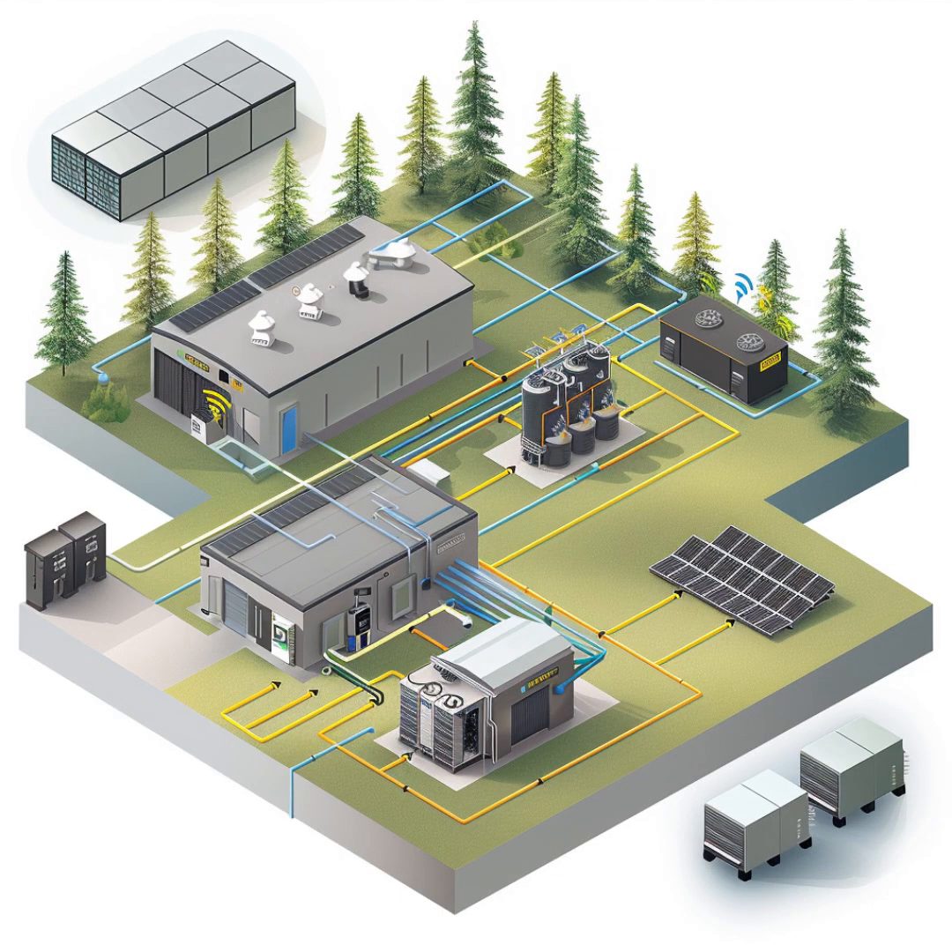We're going off-grid today — off-grid solar, that is. And we're not talking about just a few panels on a roof. This is the real deal. We've got Ed, who's decided to power not one, but two whole buildings entirely off the grid. Two buildings? That's a serious commitment to solar.